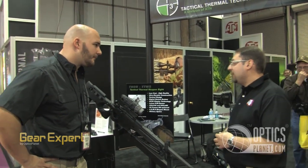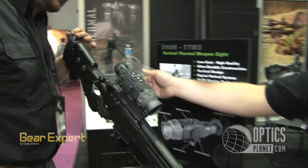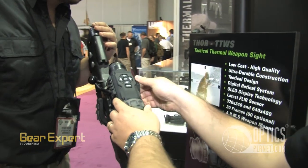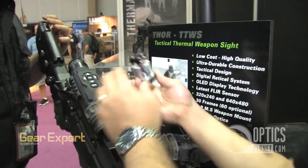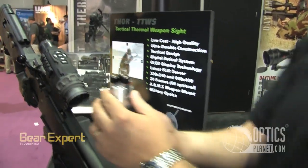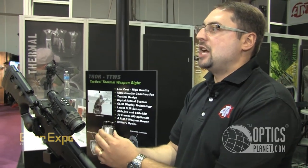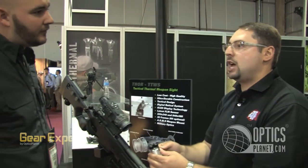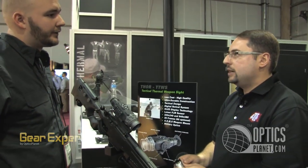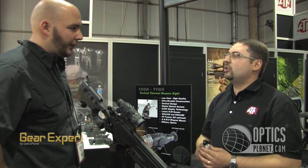We also have a great unique feature — a battery housing module that houses basically three 3-volt batteries. It's unique in the industry: you can use either all three batteries, two batteries, or one battery and still be operational. So if you're in the field and low on batteries, you can pop that one battery in and still be operational.